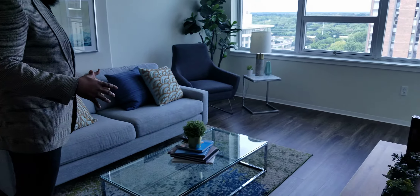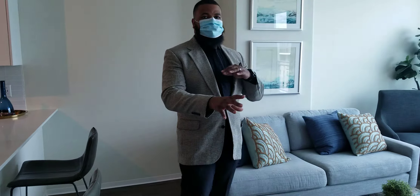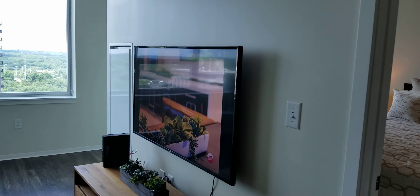We're going to enter into the spacious living room area. We have a love seat here with a chair. You can mount your TV to maximize your space as well, but if you like you can accommodate with an entertainment center.